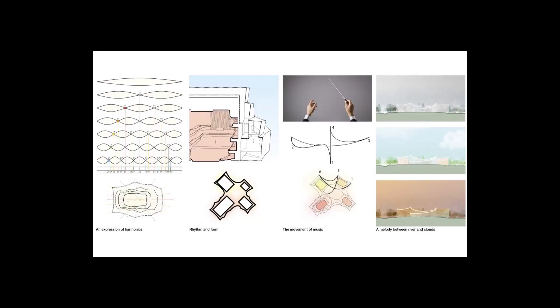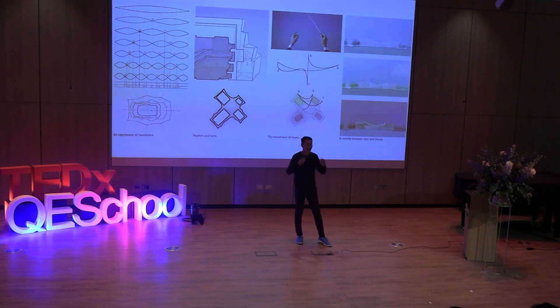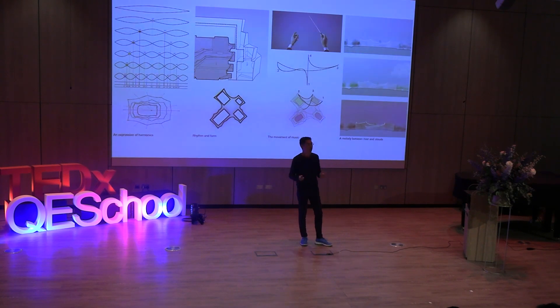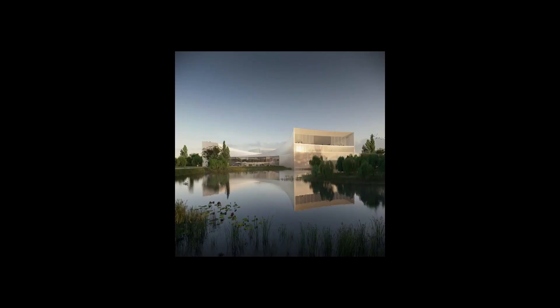The building form is important as well — it needs to talk about its function internally: the idea of music and harmony. The idea of the harmonic wave is reflected in the planning of the concert hall, with soft gentle curves that respond to it, and also the sweeping of the conductor's baton. This movement is reflected in the way we sweep the facades as well. From the outside, you can see the gentle sweeping nature of the facade and how that is echoed within the landscape that surrounds it.